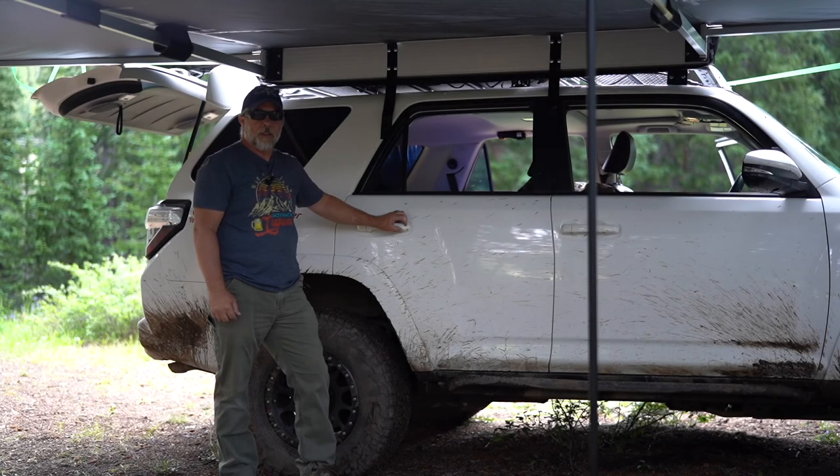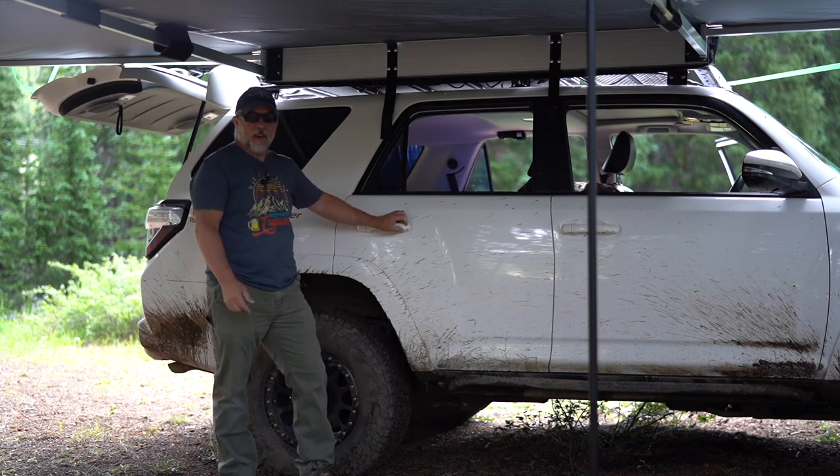Hello. Welcome to the Grumpy Gobbler channel. My name is Noah and in today's video I'm going to explain why I sleep inside my 4Runner and not on a rooftop tent or a ground tent, and maybe why you should consider building a sleeping platform in the back of your vehicle if you have room. Thanks for coming along.